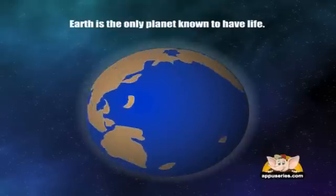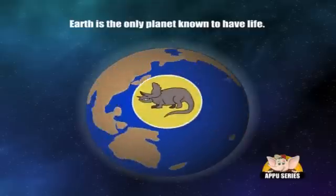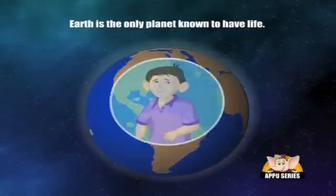Earth is the only planet known to have life. For now, Earth is the only place we know where there's life.